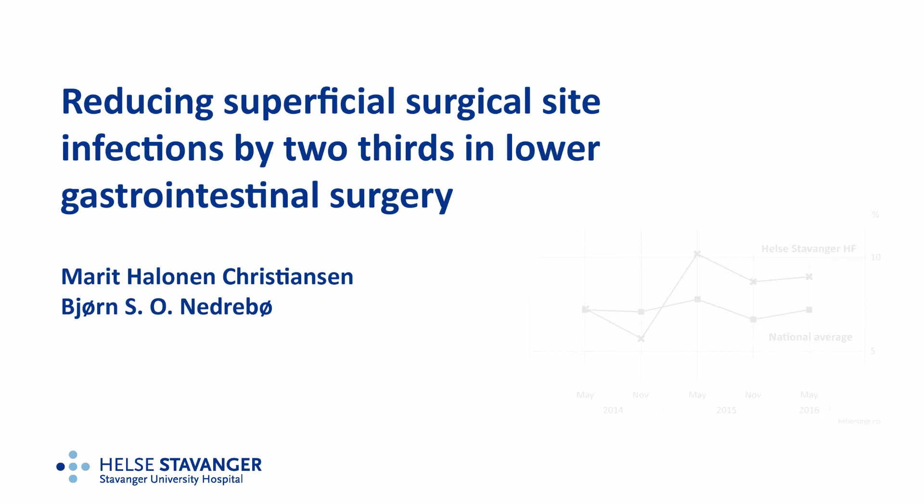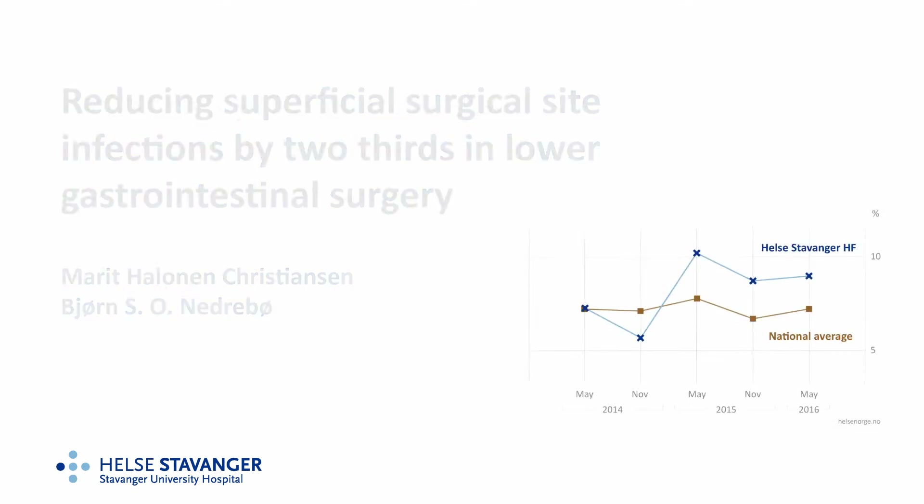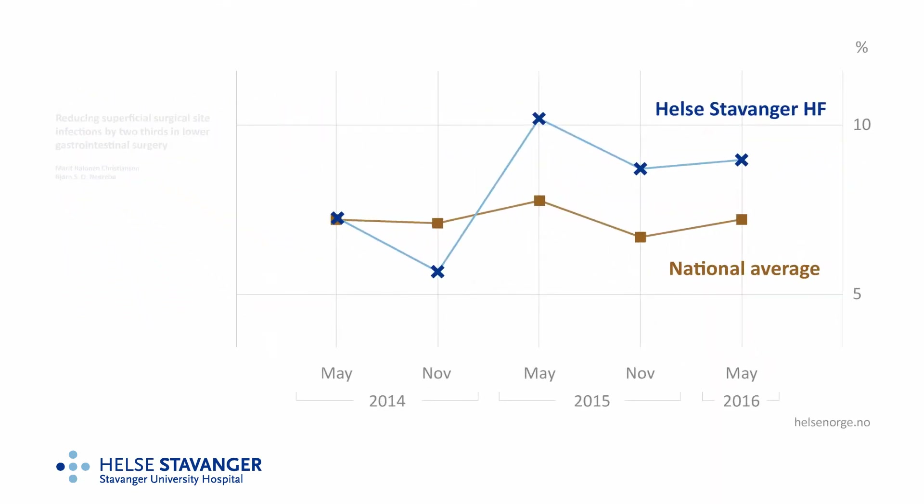We have reduced superficial surgical site infections, known as SSI, in lower gastrointestinal surgery. I'll try to explain how. This graph is our starting point. Stavanger is the blue line with X's — we're not best.